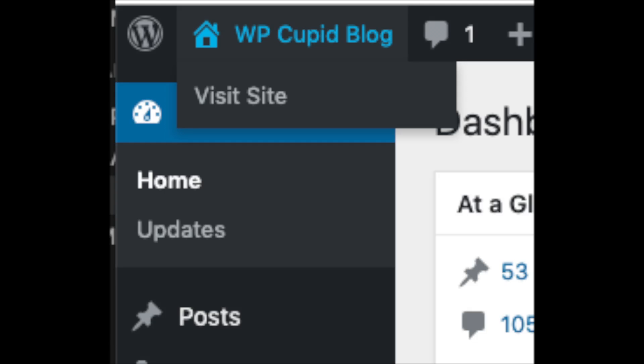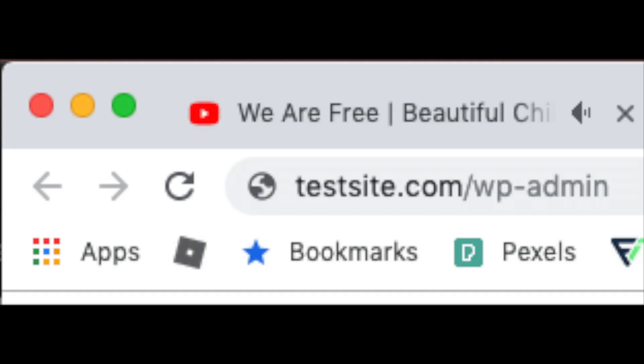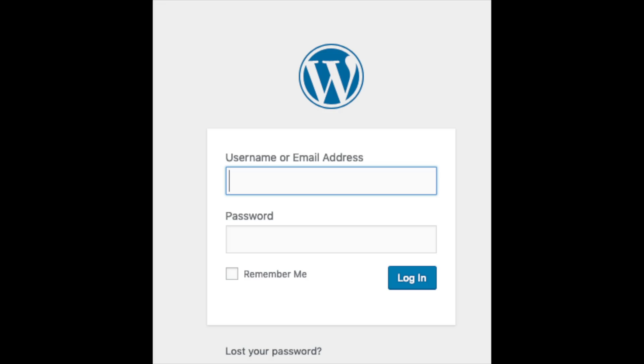In the top left of your WordPress dashboard you will see your site title towards the top of the page - click this to view your site. To log in to your WordPress dashboard you can do so via the Bluehost cPanel or by typing in your domain name with /wp-admin. Just input your login credentials to be logged in to WordPress.